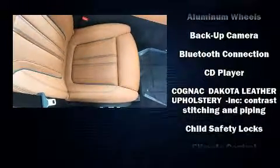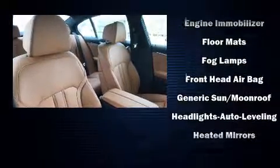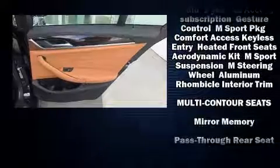Passengers are protected by various safety and security features including dual front impact airbags, head curtain airbags, traction control, brake assist, a security system, an emergency communication system, and four-wheel disc brakes with ABS.